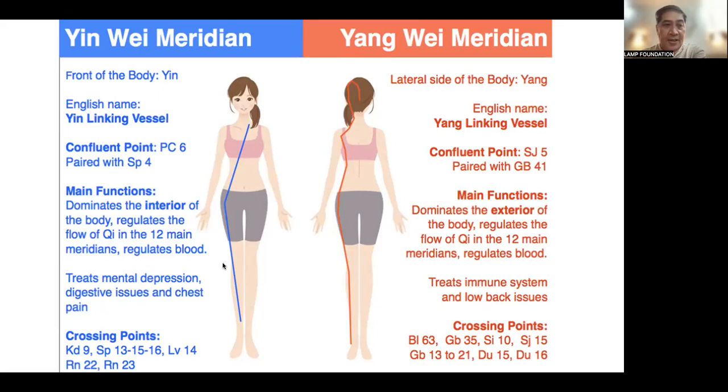Crossing points include Kidney 9, Spleen 13, Spleen 15 to 16, Liver 14, REN 22, and REN 23. The Yang Wei is located on the lateral side of the body and is also called the Yang-Linking Vessel.